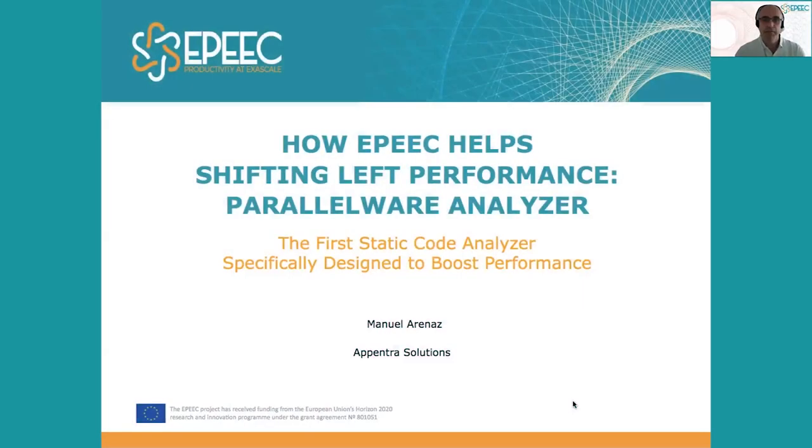Hi, my name is Manuel Arenath, CEO and co-founder of Appentra. Let's see how EPIC helps shifting left performance for the first time through Parallelware Analyzer, the first static code analyzer specifically designed to boost the performance of software.